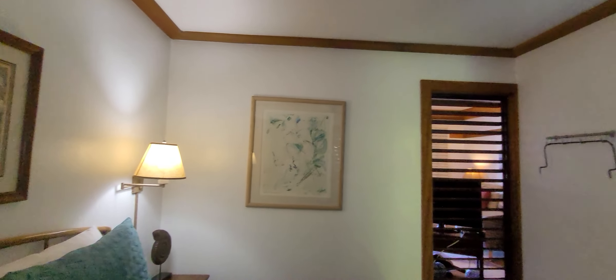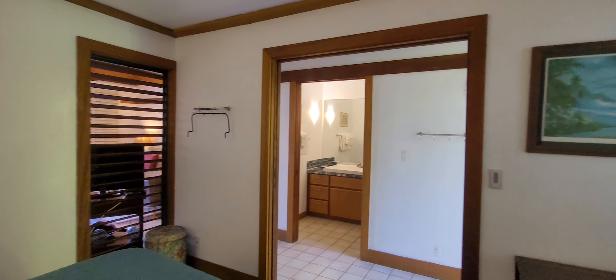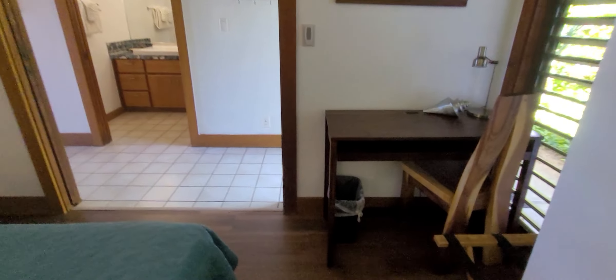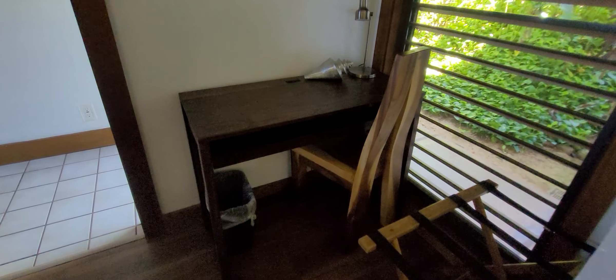The owners recently came in and did a lot of renovations to this property, so I definitely wanted to update our video. There's a cute little desk and chair in this corner.